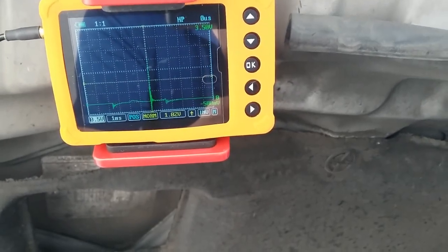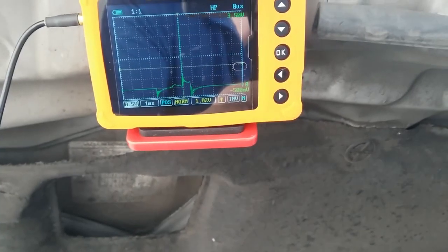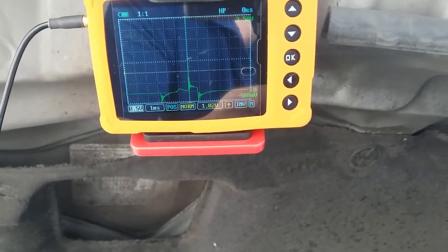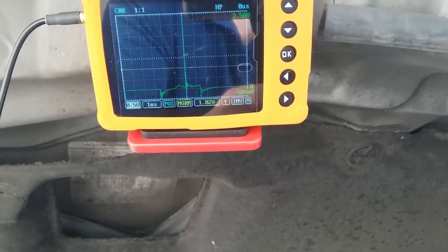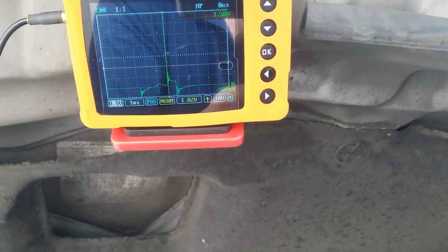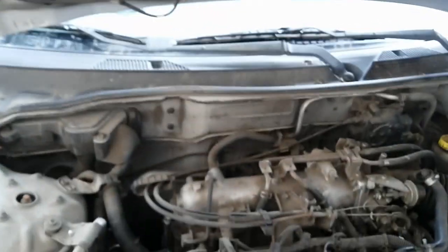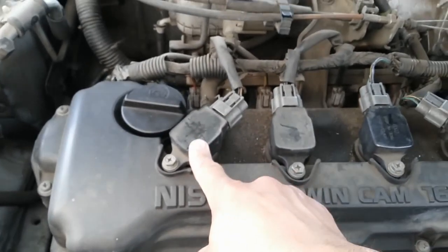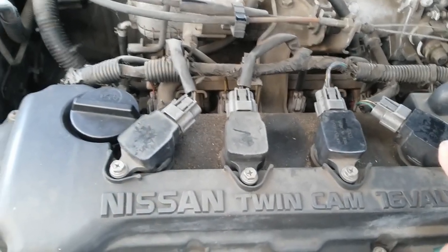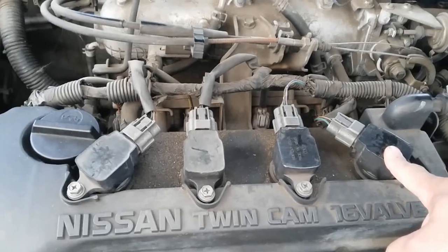Number four also has a good spark line duration, about one and a half. Going back to number one — as you can see, that spark line keeps dropping below one millisecond, which is not good. So our suspect cylinder is number one. Is it the coil pack or is it the spark plug? The next step I'm gonna do is swap coil pack number one with number four, and see if that faulty waveform follows to number four, or if it stays at the number one cylinder.